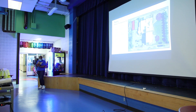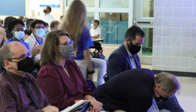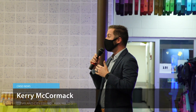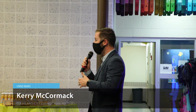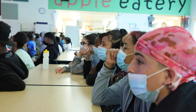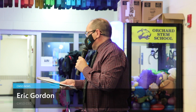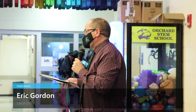Recently, the students presented their findings to CMSD CEO Eric Gordon and Cleveland City Councilman Carrie McCormick. Gordon praised it as a really great experiment-driven plan, and told students that many of them could do this kind of work for a living. He committed to looking at costs and timing, talking to Councilman McCormick about permitting, and then returning for a demonstration of learning to share how they'll move forward with the students' ideas.